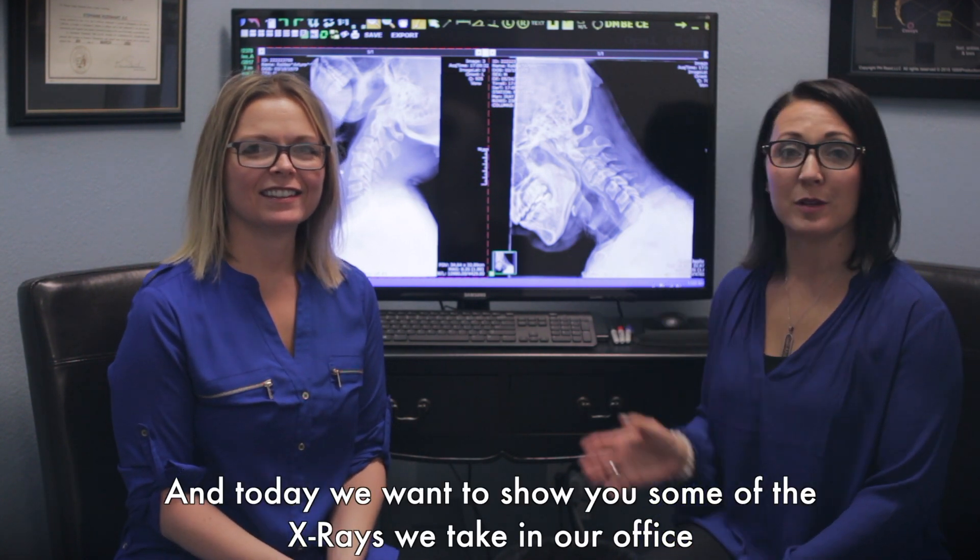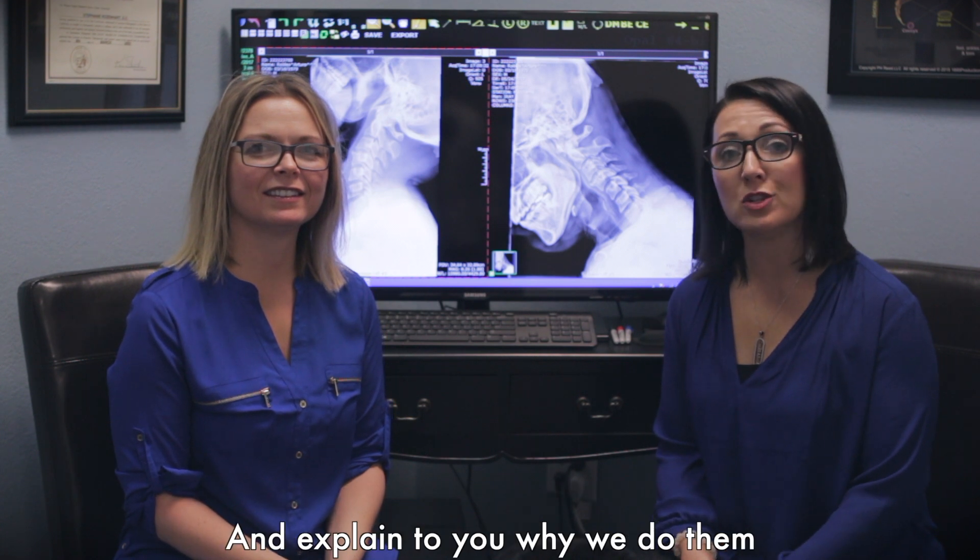Hi, it's Dr. Jenn and Dr. Seth. And today I want to show you some of the x-rays that we take in our office and explain to you why we do them.